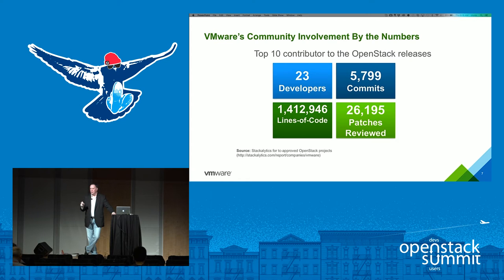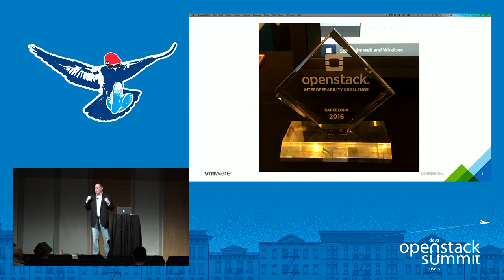VMware is very active in the OpenStack community. Since 2013, we've been a Gold Foundation member. We have over 23 developers solely focused on OpenStack, with almost 5,800 commits, over 1.4 million lines of code written and submitted into core upstream releases, and over 26,000 patches reviewed and submitted. Our Network and Services Business Unit — formerly Nicira — are the founders of the Neutron project. VMware is very committed to OpenStack, and we were part of the 16-vendor panel proving OpenStack's interoperability across different distributions and infrastructure technologies.